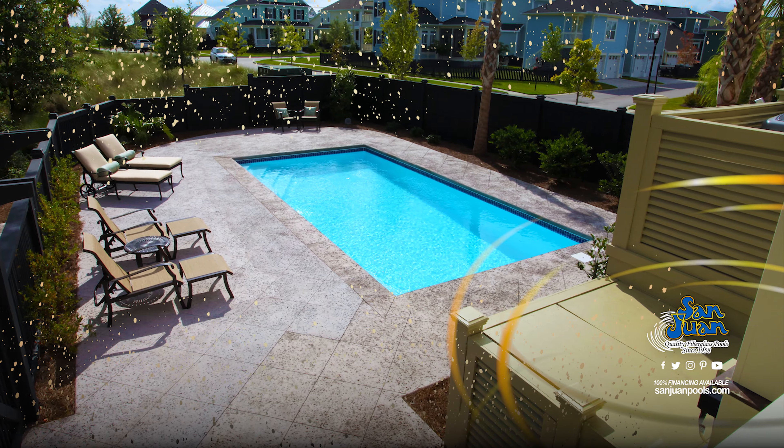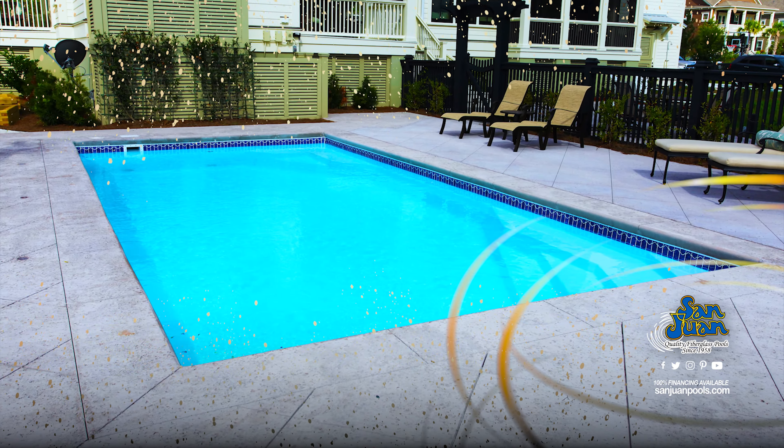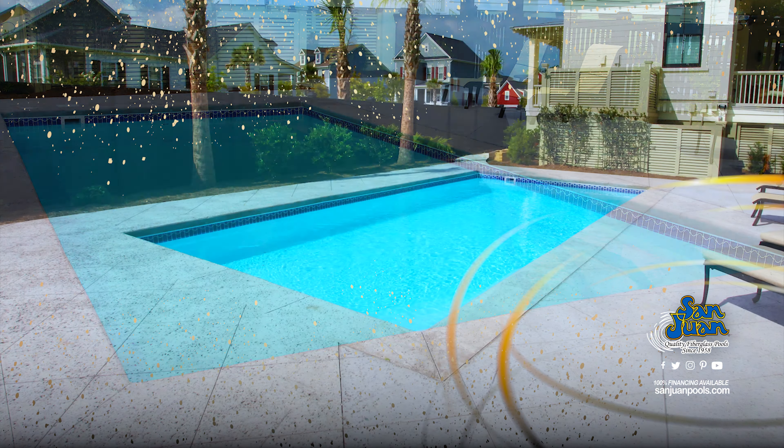By design, the Stockholm is a bit more compact with an overall length of 26 feet 3 inches. This pool shape is popular for homes with smaller backyards and modern design tastes.